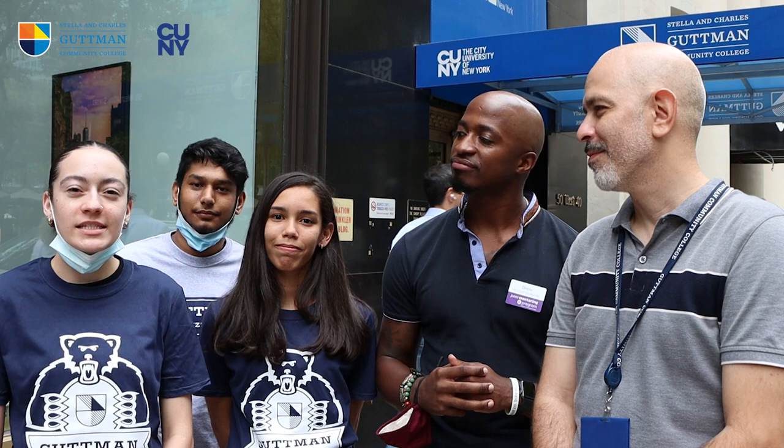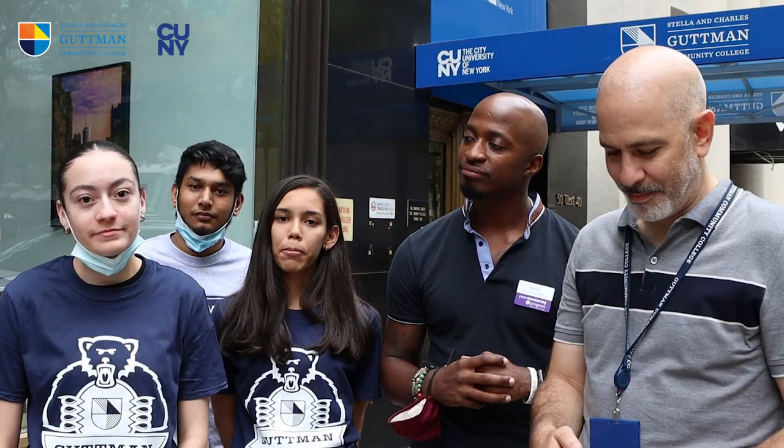Due to COVID restrictions, we have to wear masks in the building at all times. We're also not recommended to hang out for long periods of time inside. With that being said, let's go on inside and take a tour.